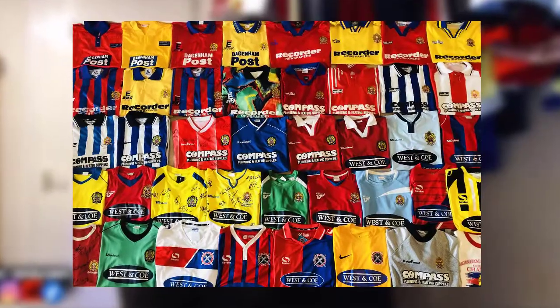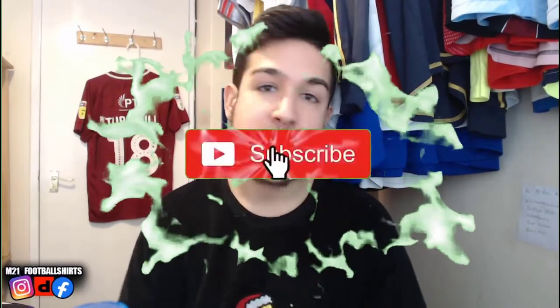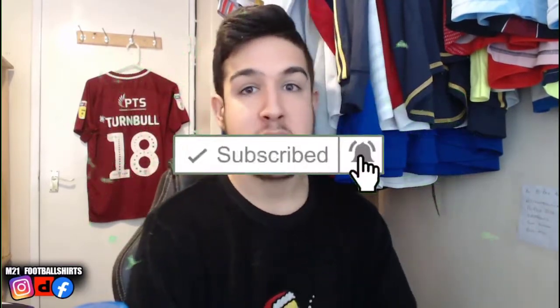Hey guys, welcome back to the M21 Football Shirts YouTube channel, the home of football shirts. We're back again with another video — this time it's another unboxing of our new arrivals, where we show you guys our new stock. Before we get into the video, if you guys could smash that like button, subscribe, and put notifications on, that'll be much appreciated. We're trying to hit 100 subscribers as soon as possible.